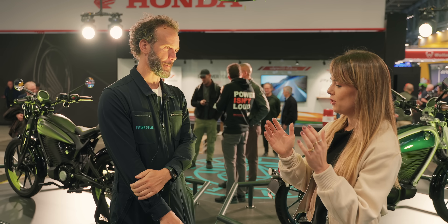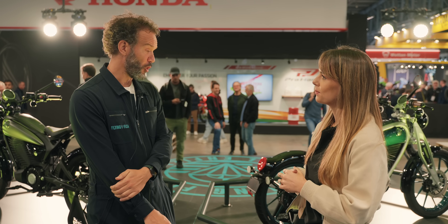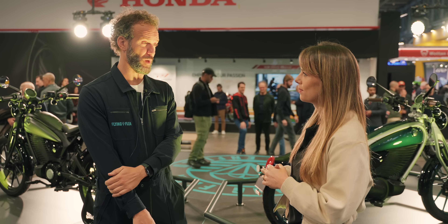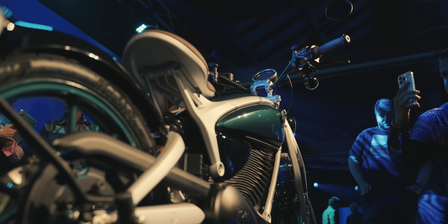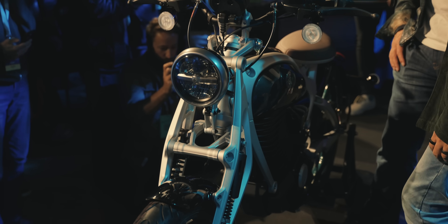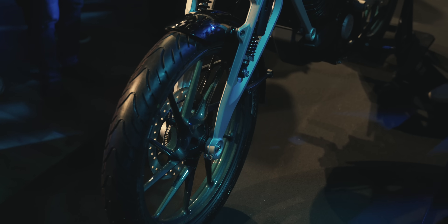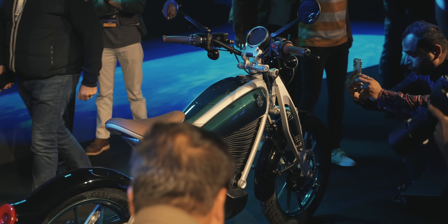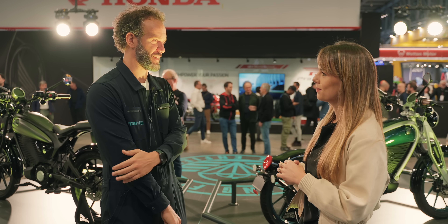Do you think this is going to appeal to existing riders or bring new people to the brand? I hope that this is going to welcome a lot of new riders inside the two-wheel world. But I believe that people that already have a motorcycle and want something for the city will buy this too. I love my IC bikes, and I always think — why do I have to move around the city in anything less cool? And this is the perfect answer.